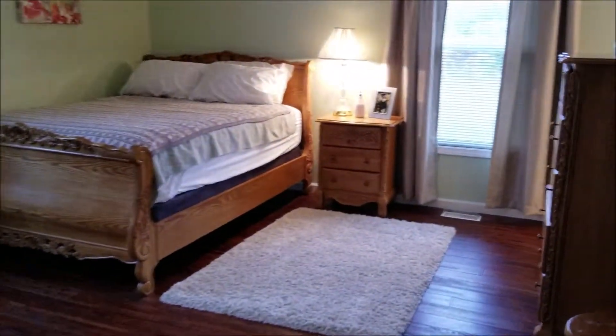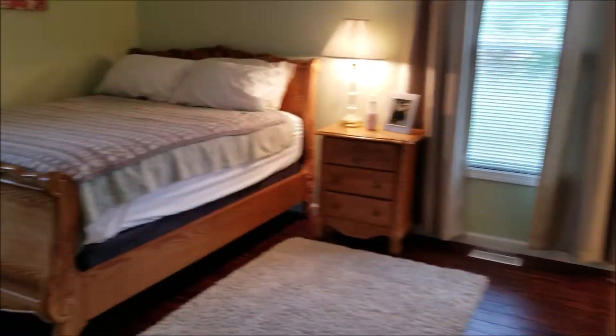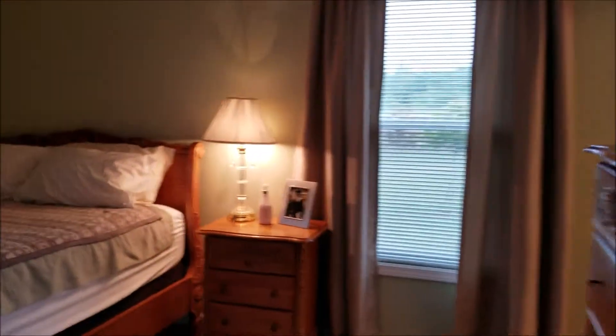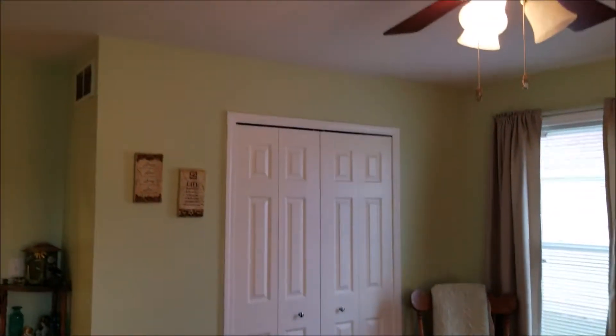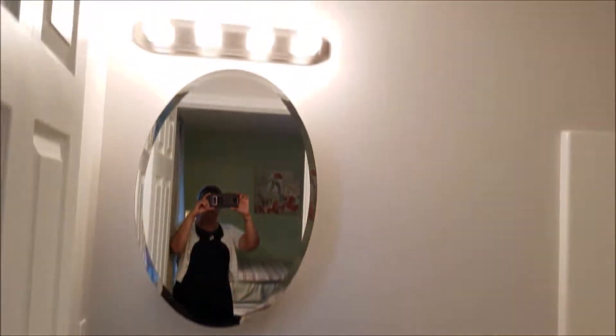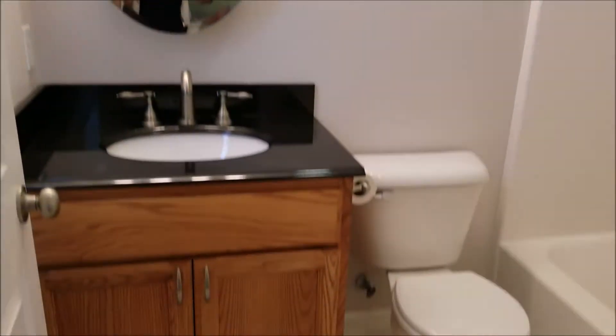Here is the master bedroom. This room has so much space and it's so nice. Large closet. Personal bathroom with ceramic tile.